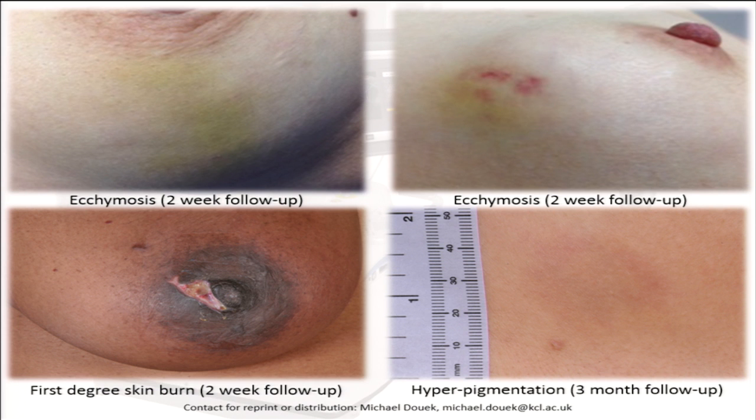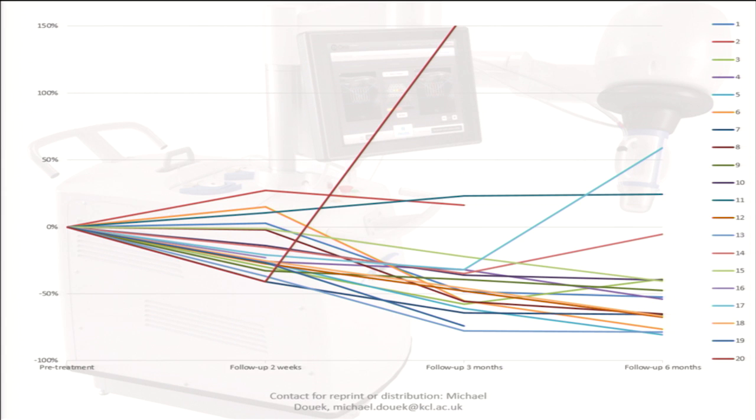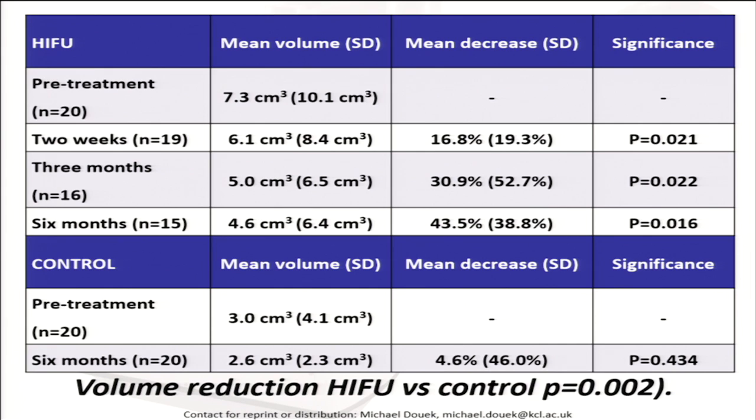Almost all patients showed a reduction of volume over the period of the study. We had one patient with a very rapid increase at three months who required surgical excision, and I showed you the histology of that patient. The changes in volume across the study showed a reduction of 43.5% by six months. In the control group, there was a difference in volume of 4.6%. The difference between control and treatment was clearly significant, as was the reduction of volume at two weeks, three months, and six months.